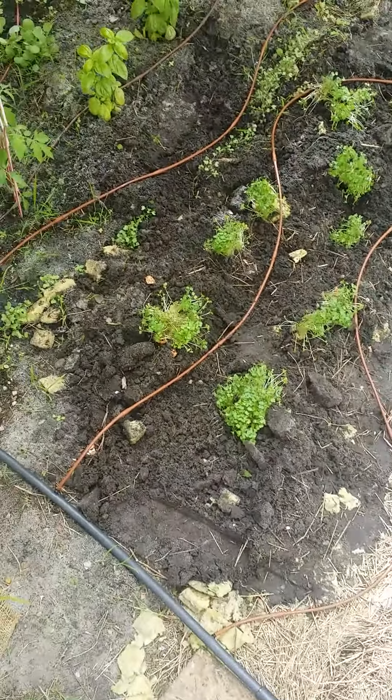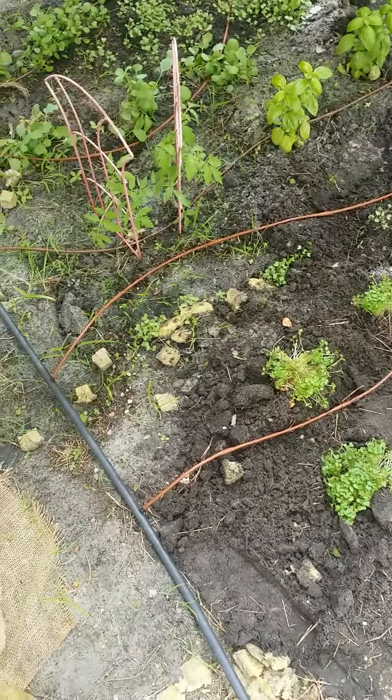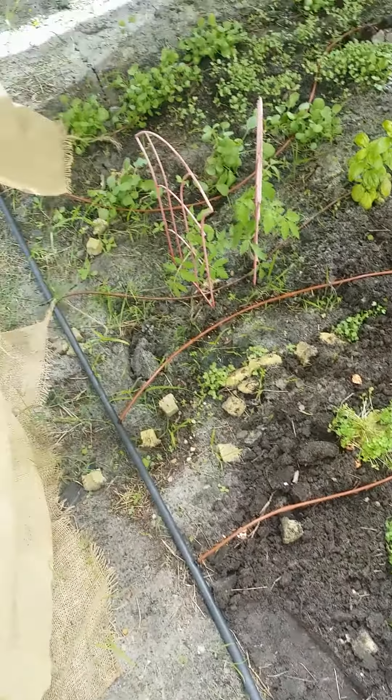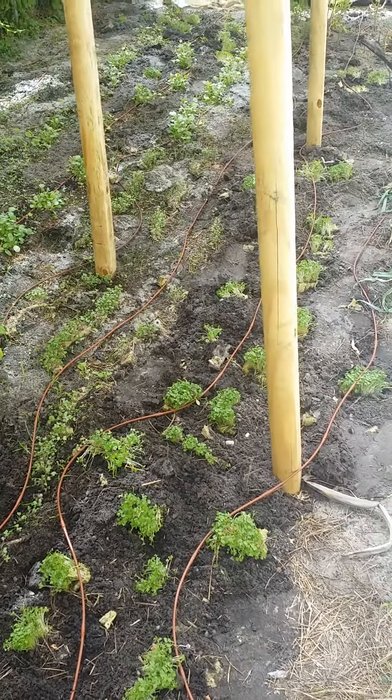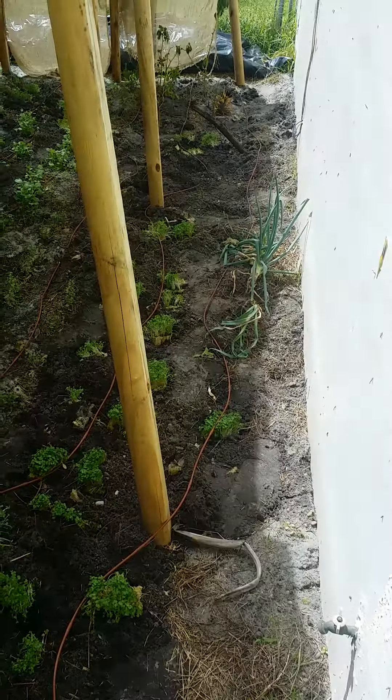I started the kale from seeds in a little seed starter. Got my lines watering everything. Got collards over here — most of this is just collards. I scattered a bunch of seeds, and I got transplanted green onions too.